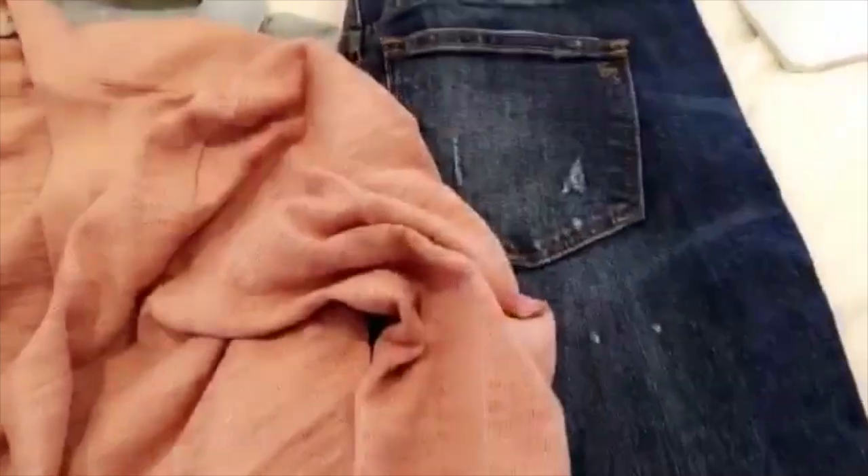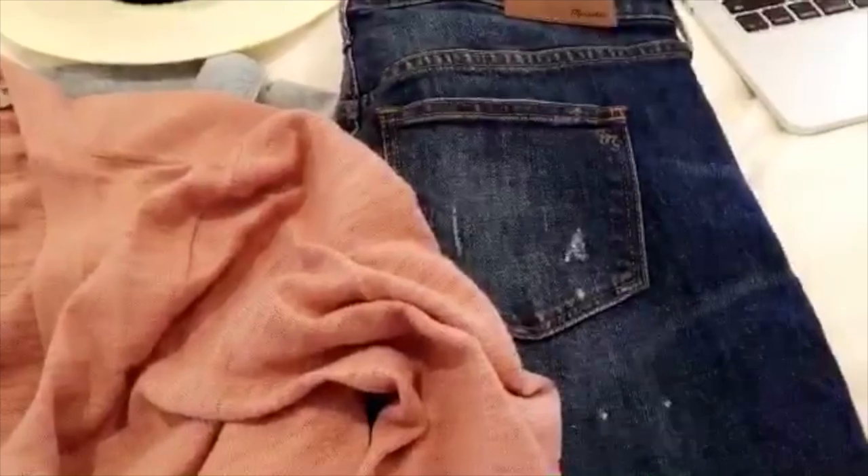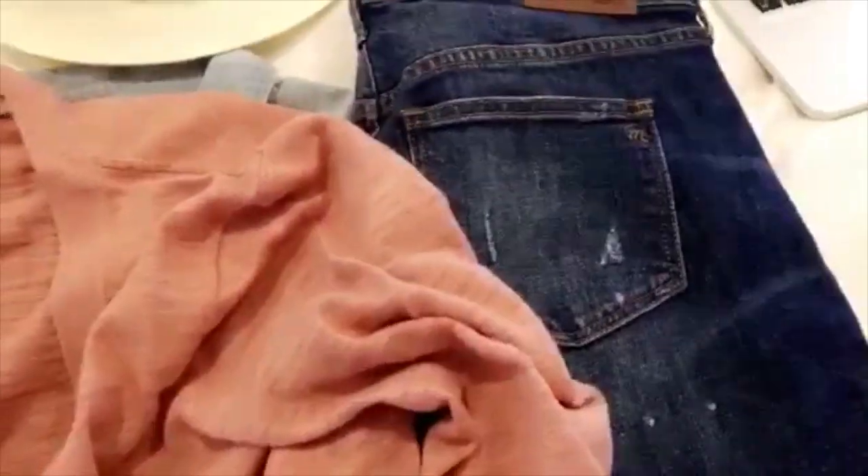I might actually return the jeans. I feel like the fabric is really thick and it makes me look a little bit heavier. So yeah, those ones might be going.